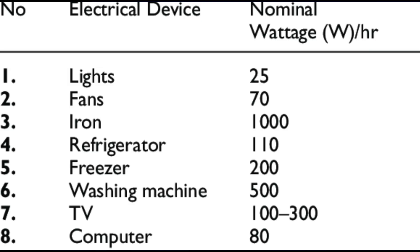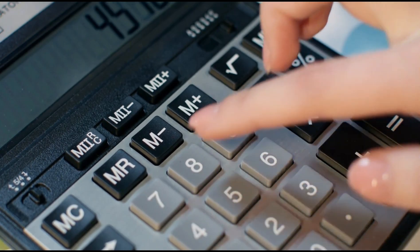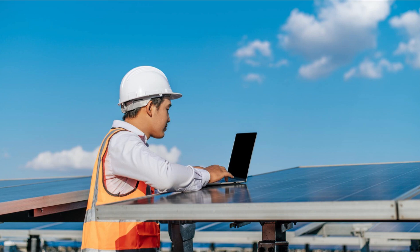Solution: start by listing all your appliances and calculating your total daily power usage in watt-hours. Use online calculators or consult an expert to size your system correctly.